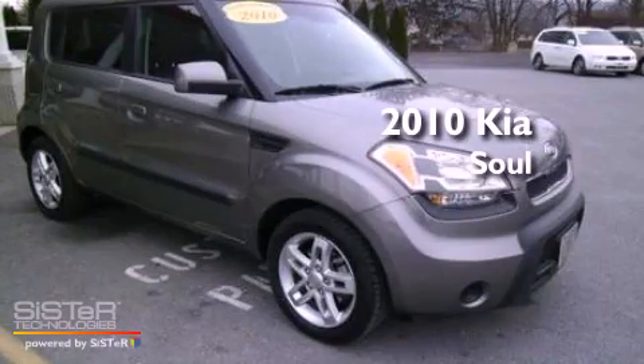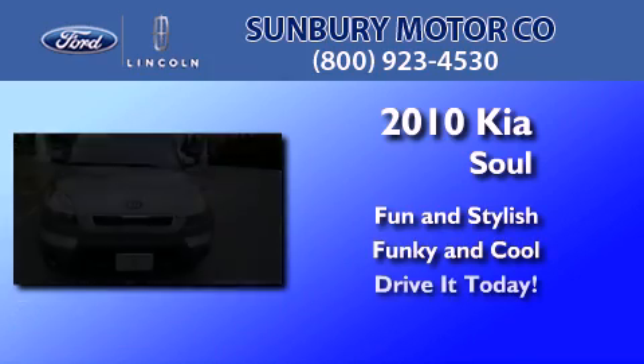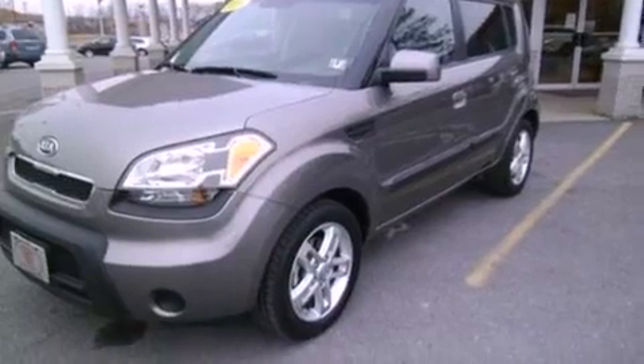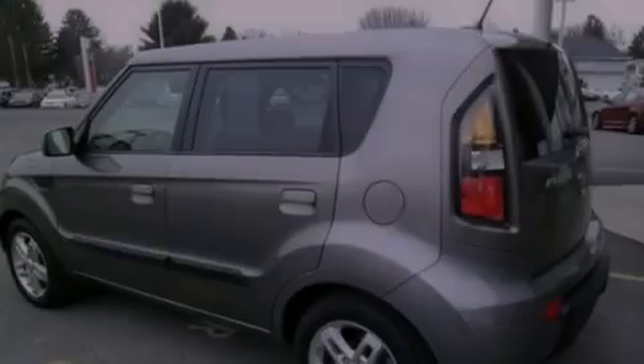This is a 2010 Kia Soul. Its top features include a low tire pressure indicator, traction control and stability control systems, aluminum wheels, and satellite radio.